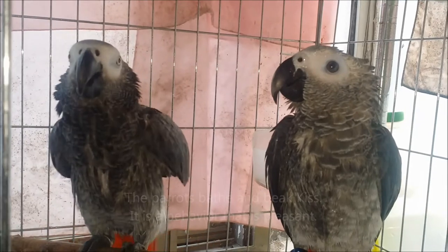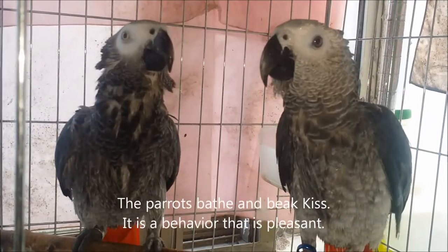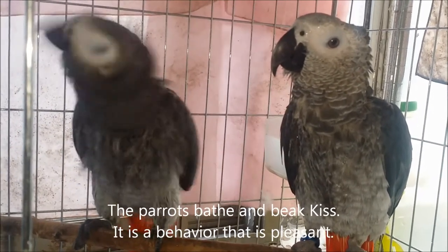This powder is most common in the cockatoo, grey parrot, and African grey. If you hold these birds while wearing black clothes, the powder will definitely be visible.